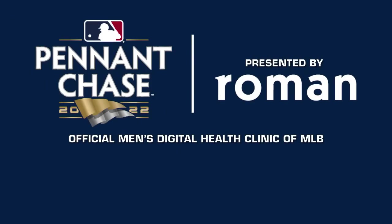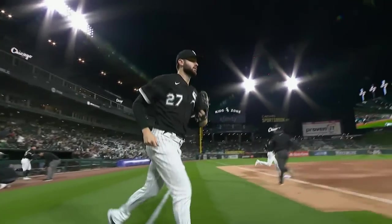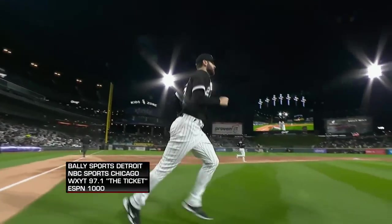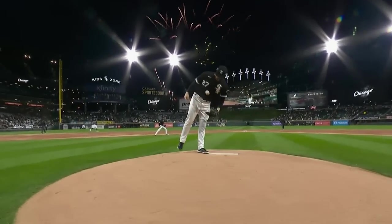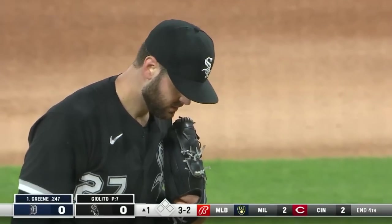The White Sox head onto the field at Guaranteed Rate to face the Tigers in a three-game series against another AL Central opponent, after the last three against the Guardians. These Tigers have been helpful.